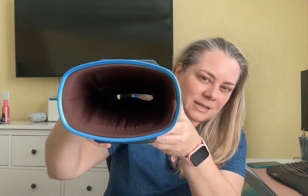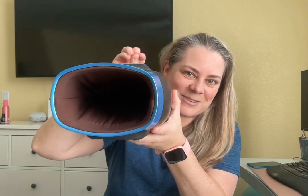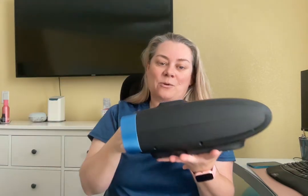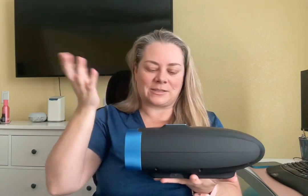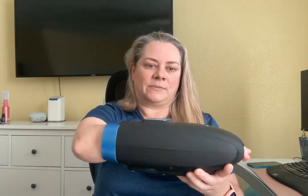Right now the default is air pressure number three. Let's see if you can see it — it's kind of dark in there — but basically the little air pockets kind of fill up and expand and contract to massage your arm. I'm going to turn it off so I can put my arm in there to show you. You're supposed to put it on a stable table, and unfortunately I don't have that right here as I'm demonstrating.